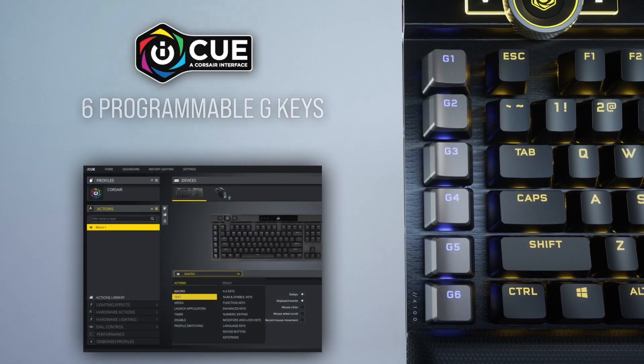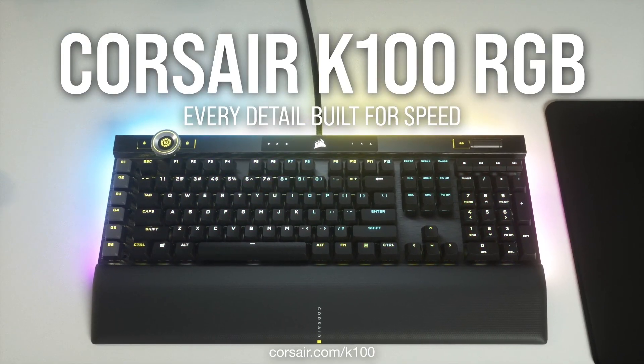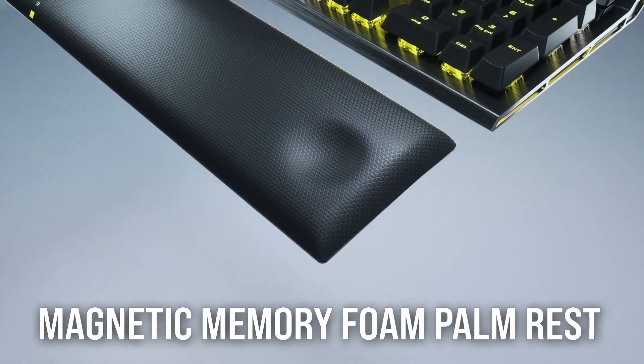With six programmable G keys, you can also save custom macros, and of course it supports Elgato's Stream Deck. It has flip-out feet to adjust its overall height and angle, and Corsair includes a magnetic wrist rest in the box too.